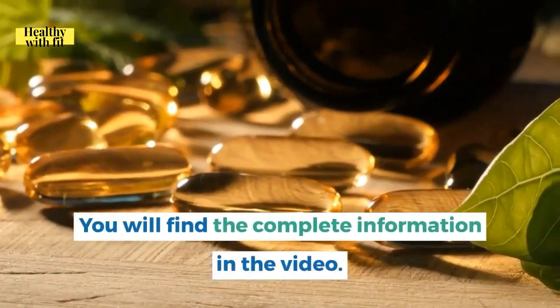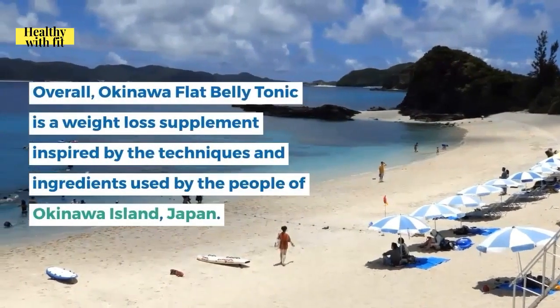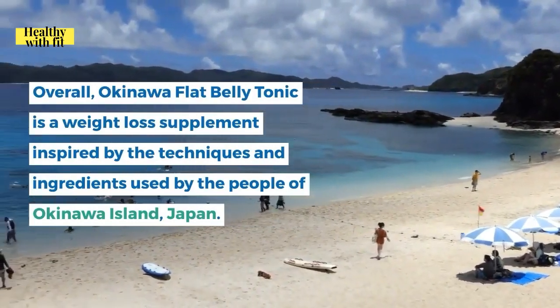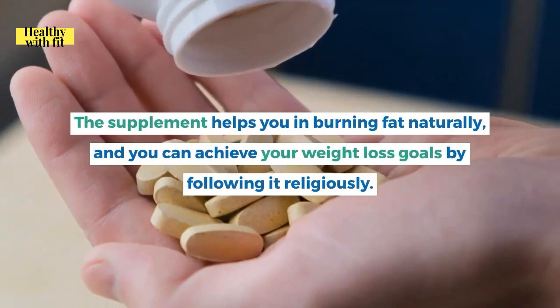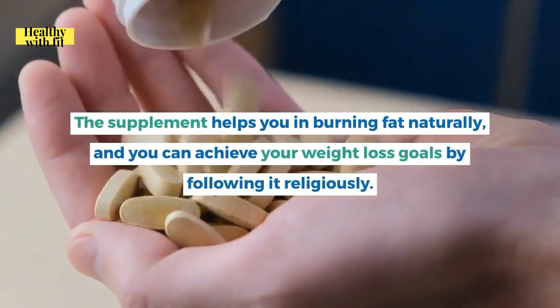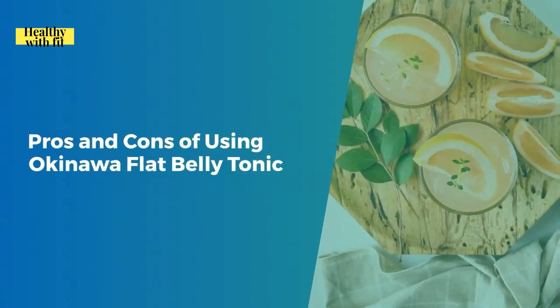Overall, Okinawa Flat Belly Tonic is a weight loss supplement inspired by the techniques and ingredients used by the people of Okinawa Island, Japan. The supplement helps you burn fat naturally, and you can achieve your weight loss goals by following it consistently.